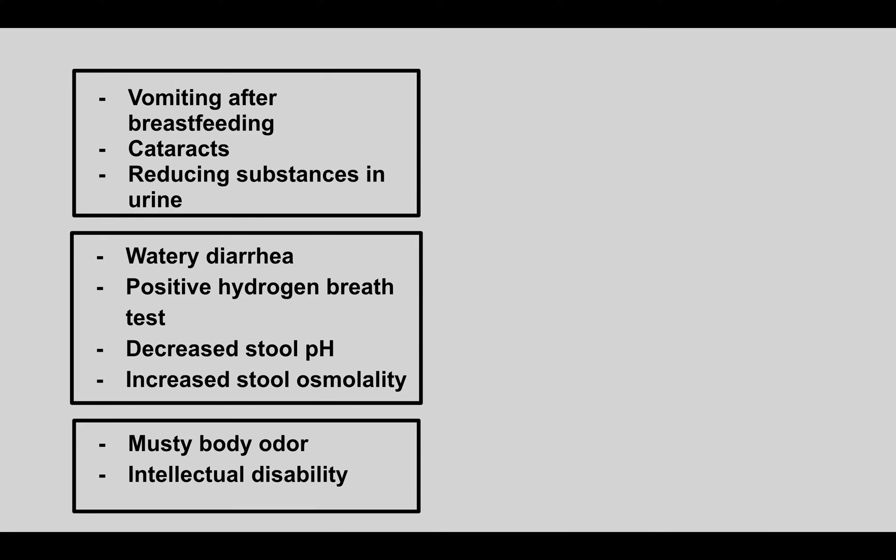A baby presents with vomiting after breastfeeding, cataracts, and reducing substances in the urine. This is galactosemia.